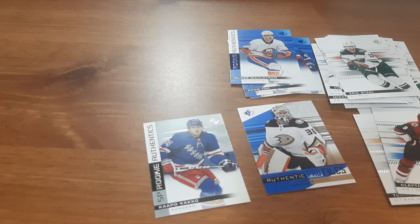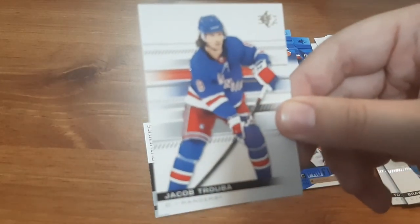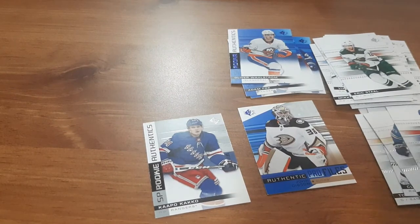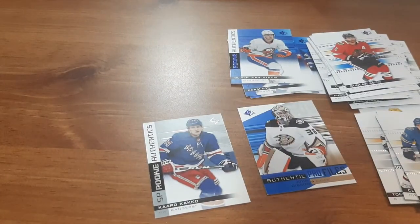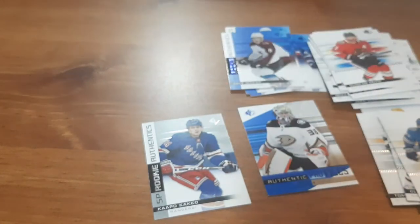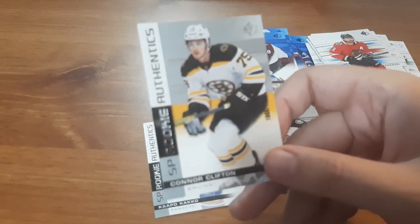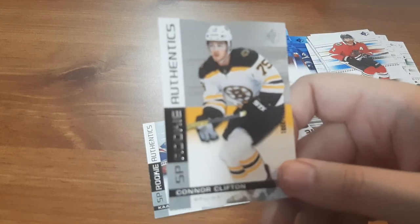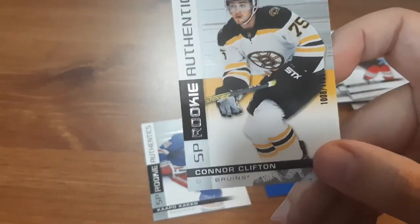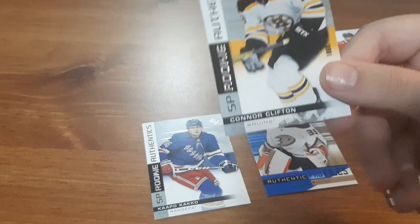Last pack: Braden Shen — double from the last video. Jacob Troba. Duncan Keith. Kale Mocker, Rookie Authentics. And we have another numbered card — a Rookie Authentics for Connor Clifton. In the video where I opened up the box of these cards I think I got his regular rookie card. So that's awesome — I have his regular rookie card and I have a numbered one. You can barely see it because it blends into his jersey, but it's numbered again out of 1,199. So I have two numbered cards in this pack.